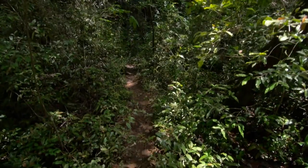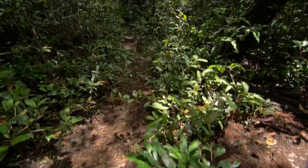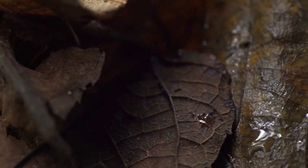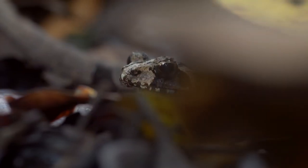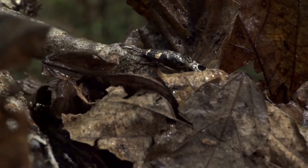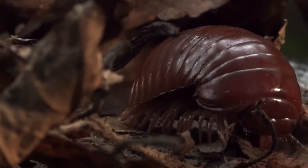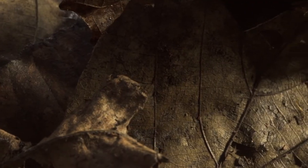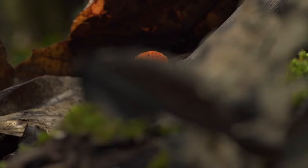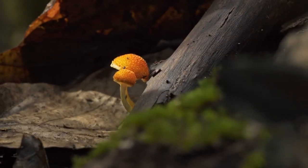Inside the forest is a totally different world from the outside. The canopy and understory create an ecosystem that can support a mass of life. Its nutrient-rich leaf litter and shaded canopy means it is a perfect place for fungi to grow in a vast number of varieties.